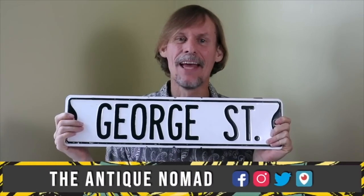I'm George the Antique Nomad. Come with me as I wander the country in search of valuable vintage, amazing antiques, and cool collectibles.